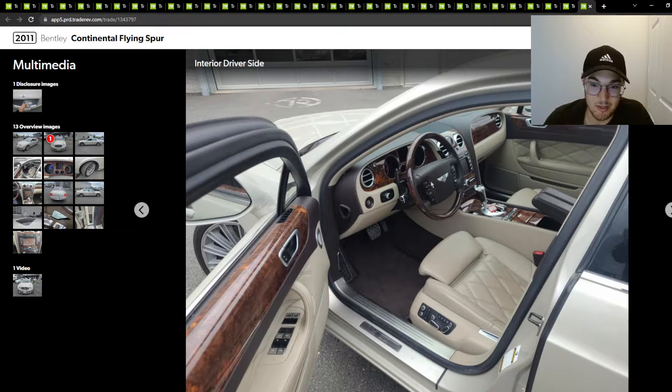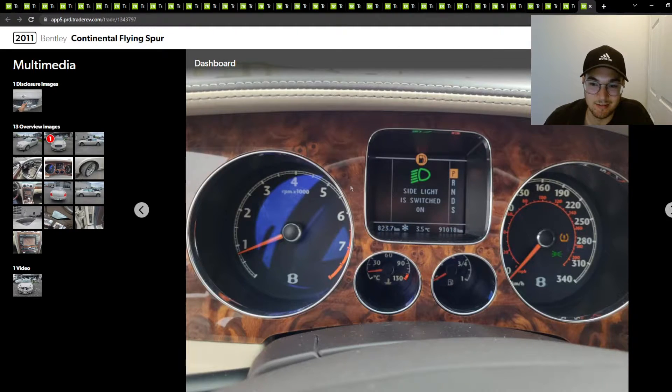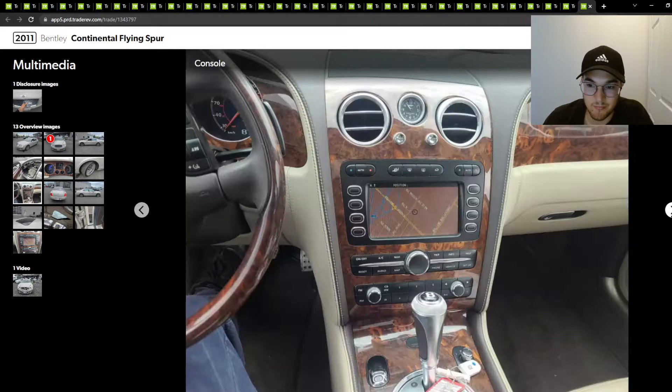Yeah, beige interior as well. It's not the coolest, but it looks alright. 90,000 kilometers. Car looks super clean, at least — everything looks nice.